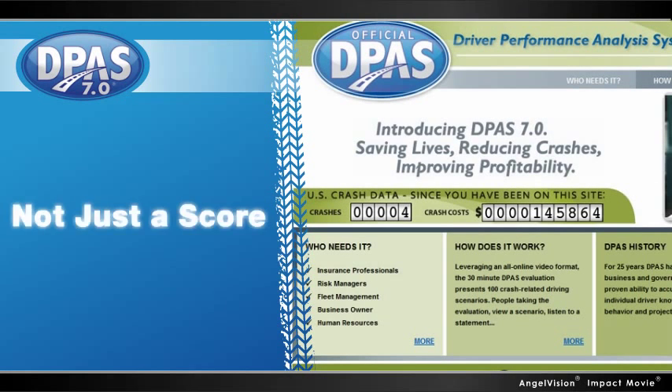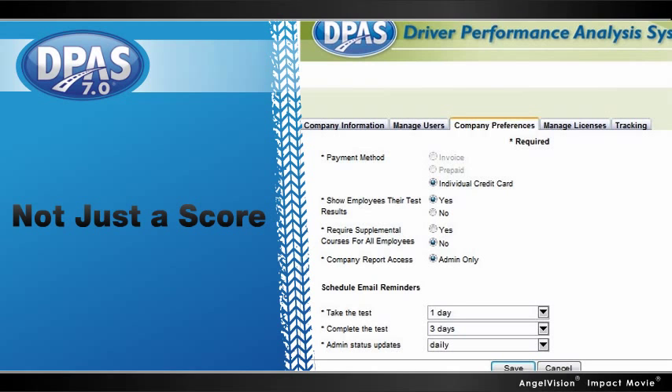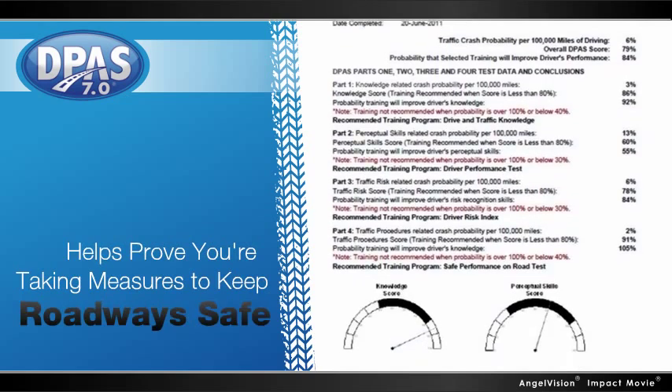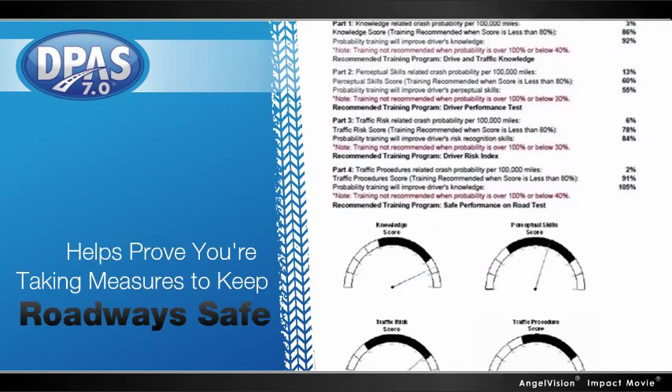With its embedded learning management system, DPAS doesn't just give you a score on a screen. You get a documented record of each driver's performance that helps prove you're taking measures to keep roadways safe, which lessens your risk of liability.